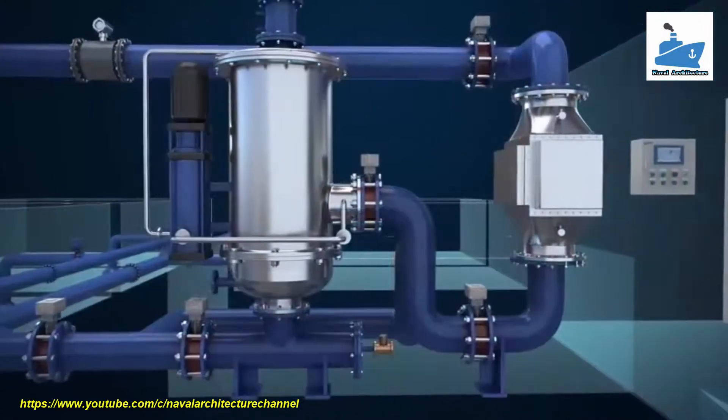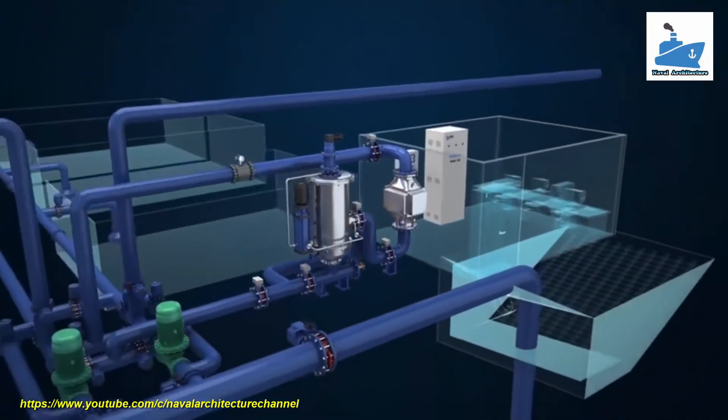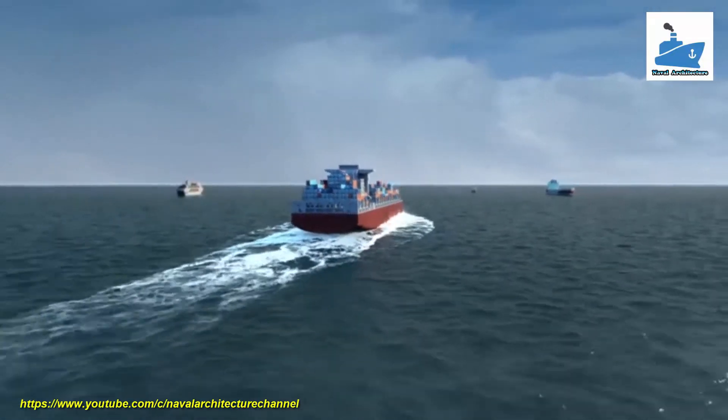Seascape BWTS features high treatment efficiency, compact design, economical maintenance, chemical-free operation, no holding time, no secondary pollution, and no potential risk to vessels and crew.